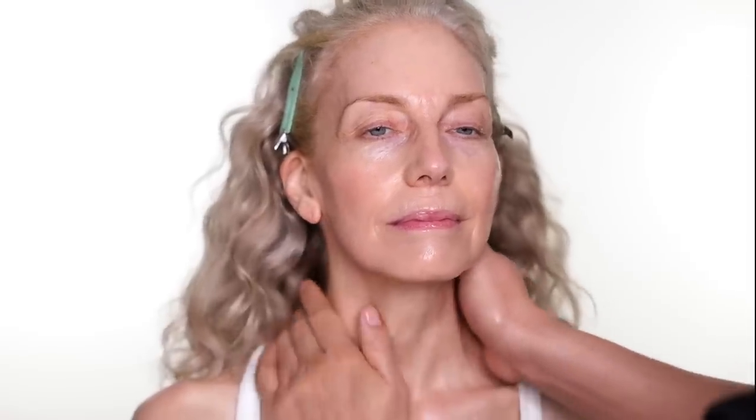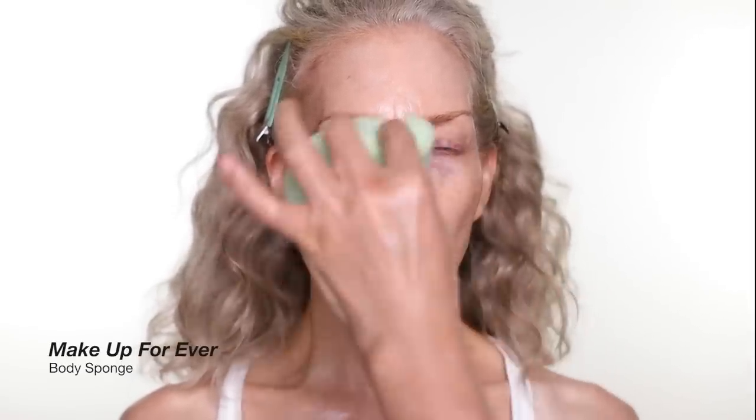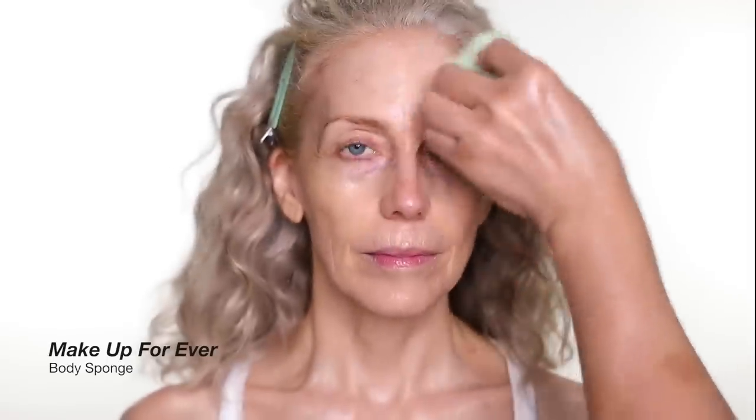I always put a lot on and then you can always blot the extra off if you think it's too much or too shiny, but it's good to have the skin really, really hydrated. I also use a sponge to apply my foundation if there's too much moisturizer — the sponge can take off some excess moisture as well.